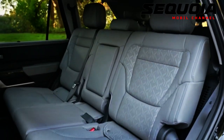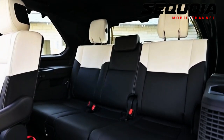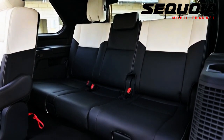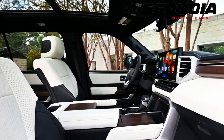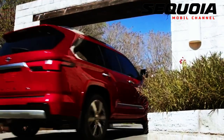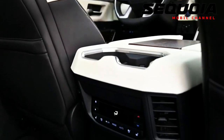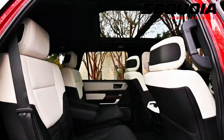The Platinum model is an upgrade over the Limited, adding heated and ventilated second-row captain seats. Also available is a 14-speaker stereo, panoramic moonroof, head-up display, Qi wireless charging, and rain-sensing wipers. Additionally, the front and rear lights use LED lighting.